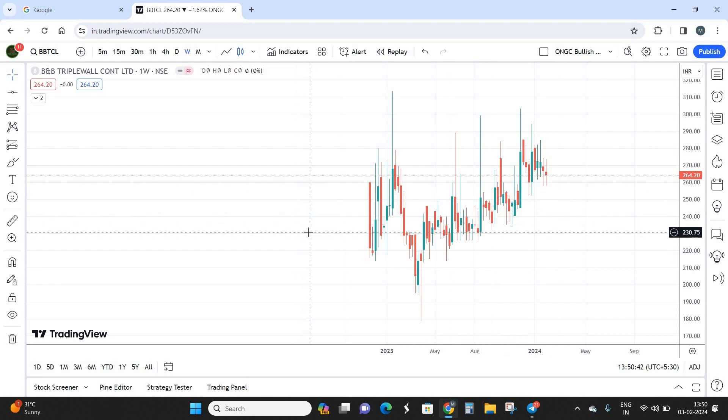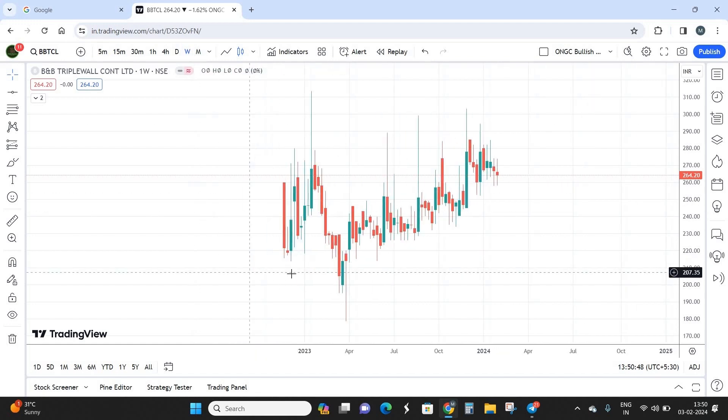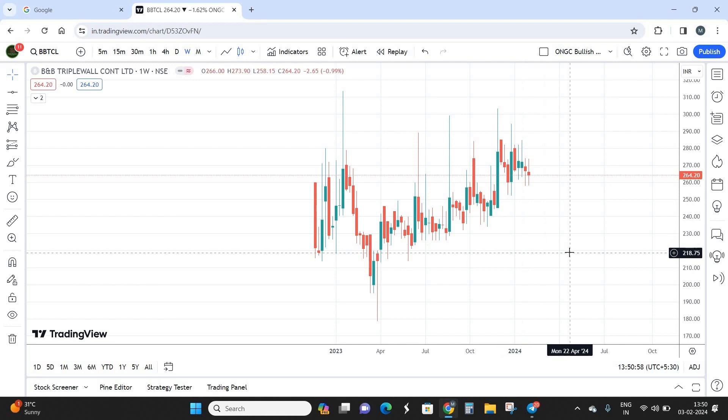That's the business model of BNB Triple Wall. Moving on to the technical chart — this is a weekly time frame chart. The stock came into IPO somewhere around the last week of November 2022, so we have about one year of data. With only one year of data I cannot predict on a long-term viewpoint, so switching over to the daily time frame.